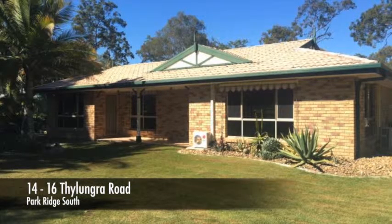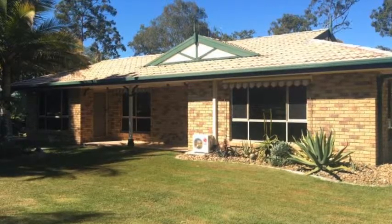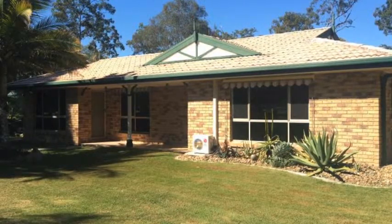This home is sure to provide and impress the whole family. Perfectly located in a prime position, this ultimate family home has been well looked after and maintained by the owners, who have decided to downsize into something a little smaller.